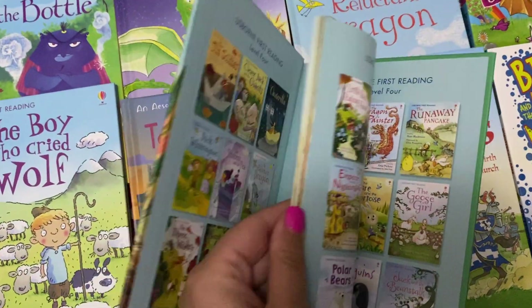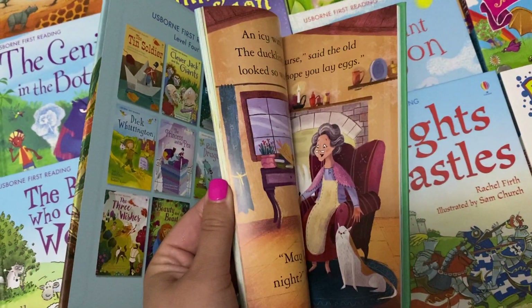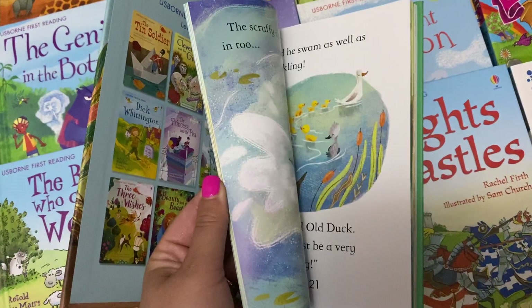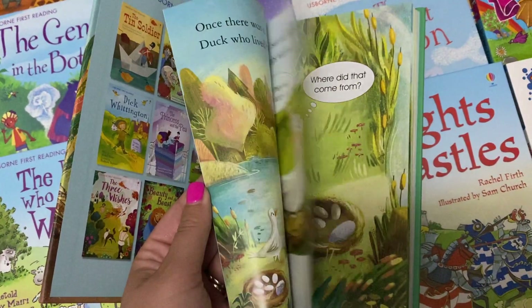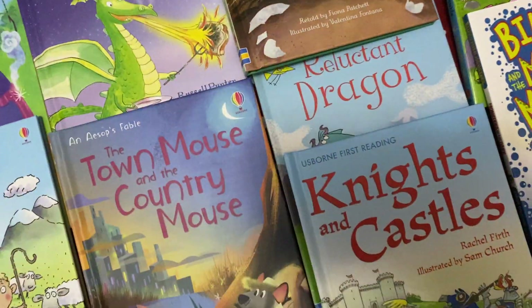So there's over 3,000 books, so you can always have a look on the website and see what you like the look of, or pop me a message saying help! We do do them by reading bands as well, so if you want some books covering the reading band your little ones are on, then all you need to do is ask away.